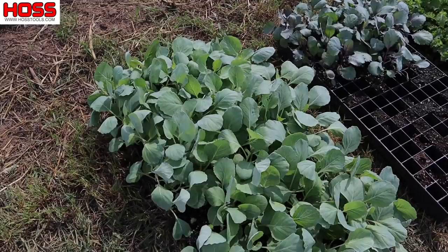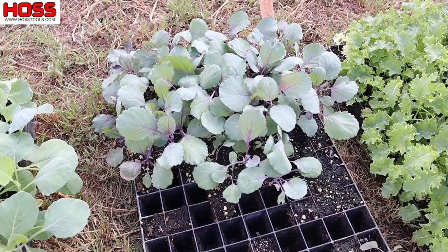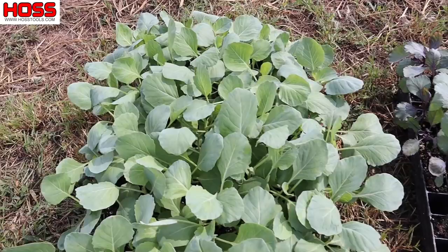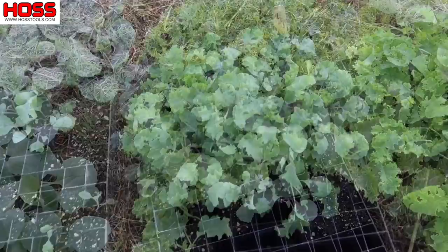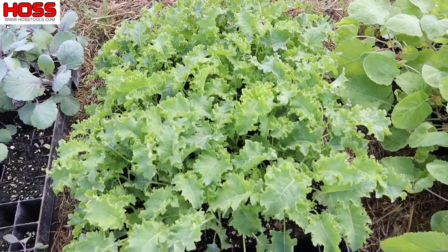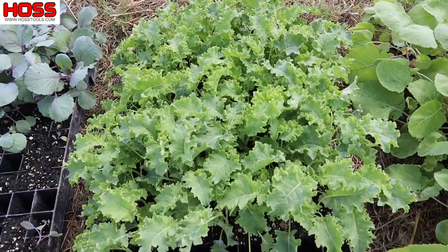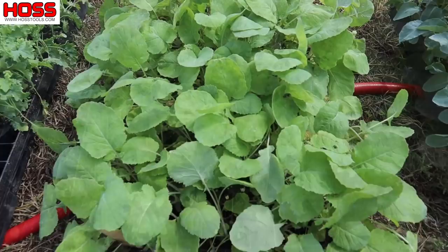We've also got some Rio Grande red cabbage — supposed to be one of the bigger red cabbages out there, if not the biggest. We planted the other half of this flat at my consultant farm, but I should have enough here for one row. And then we've got some Blue Knight kale — a more frilly-leaved kale than the dinosaur or lacinato. I like this type because the leaves are a little more tender; it works really good in a salad and sautés down really fast.